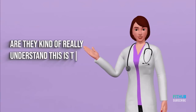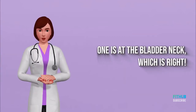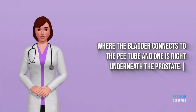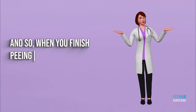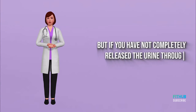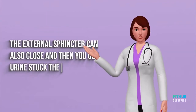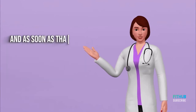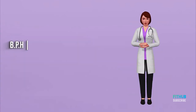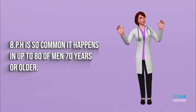To really understand this, men have two sphincters: one at the bladder neck, right where the bladder connects to the urethra, and one right underneath the prostate. When you finish peeing, the bladder neck closes. But if you haven't completely released the urine through the prostate, the external sphincter can also close, trapping urine there. When that external sphincter opens, the remaining urine dribbles out. BPH is so common it affects up to 80% of men age 70 or older.